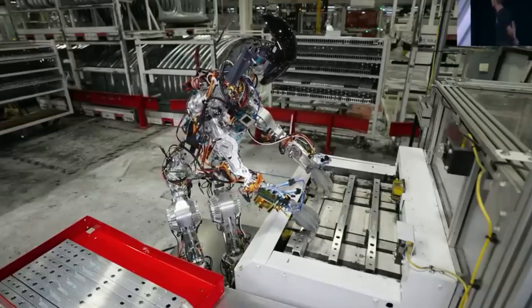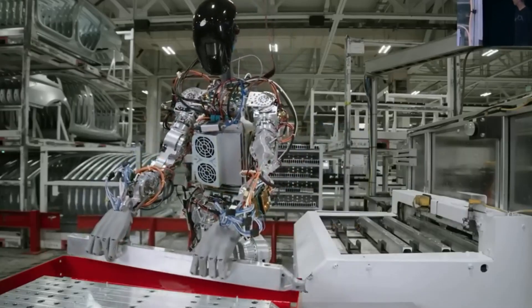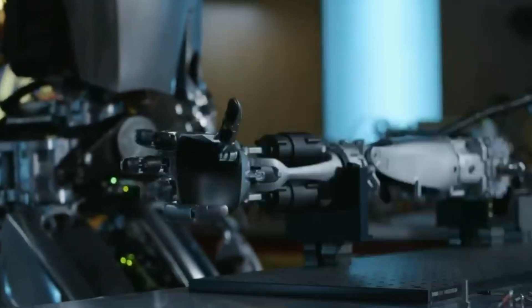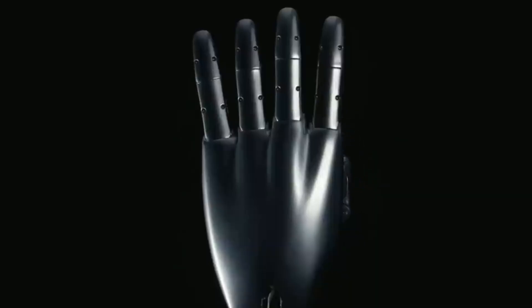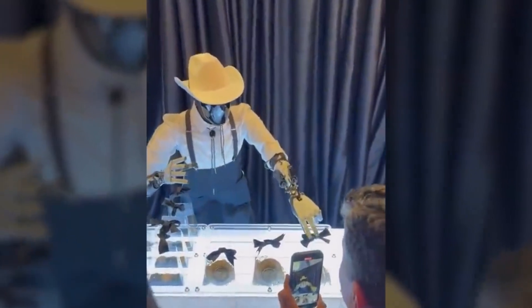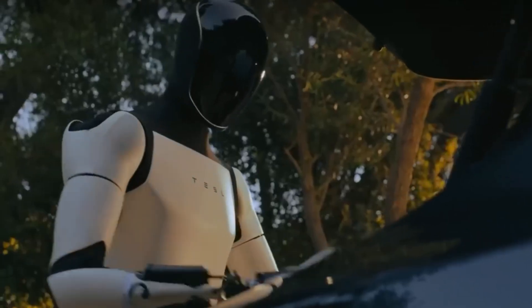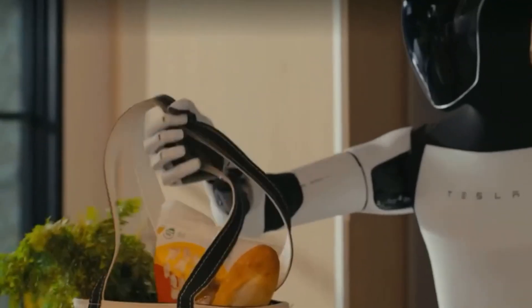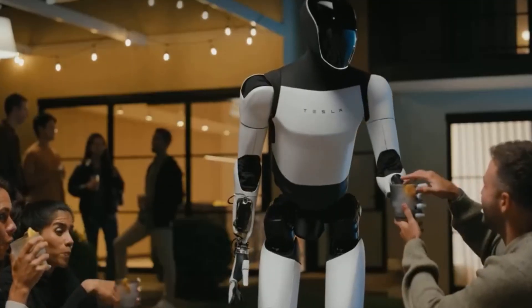What makes Optimus truly special is its design for real-world settings. Other robots may be impressive in labs, but Tesla's robot can navigate homes and workplaces designed for humans. With features like adaptive hands and fluid mobility, Optimus can handle delicate items, climb stairs, and move smoothly around obstacles. At recent events, people were able to see Optimus picking up packages, opening car trunks, and bringing groceries into homes. Musk believes this level of usability will make Optimus Gen 3 a household necessity, predicting that every home will eventually want its own robot.